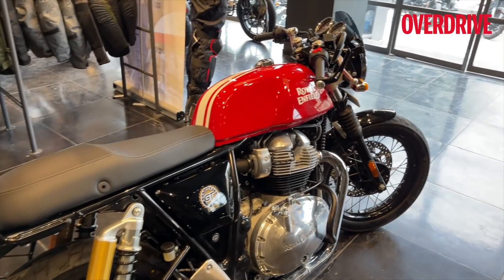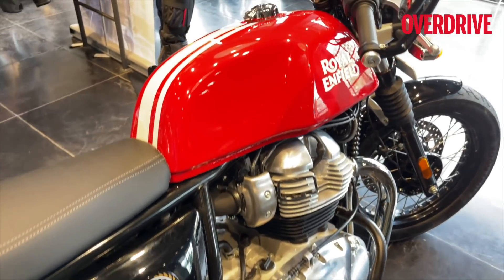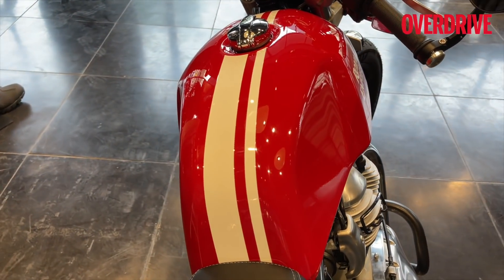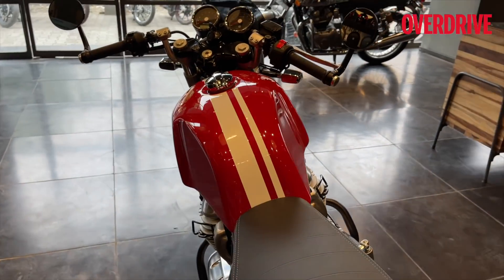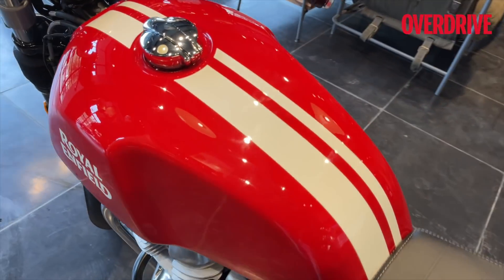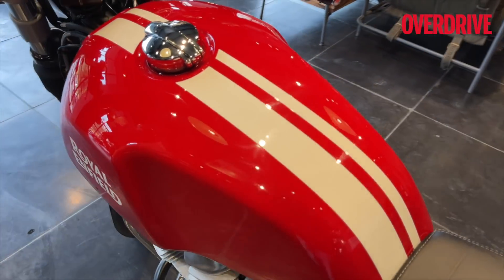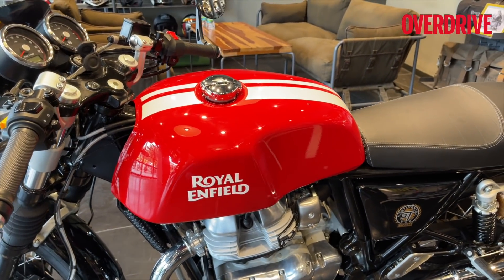It's not overdone — that's what I like about it. Only the tank has been done up in red. The side panels are still black. You get the white racing stripes, and I think they're executed rather well. Royal Enfield always makes sure that the paint quality is good and the pin striping is good, and the factory finish is usually going to look better than what you would get in the aftermarket.